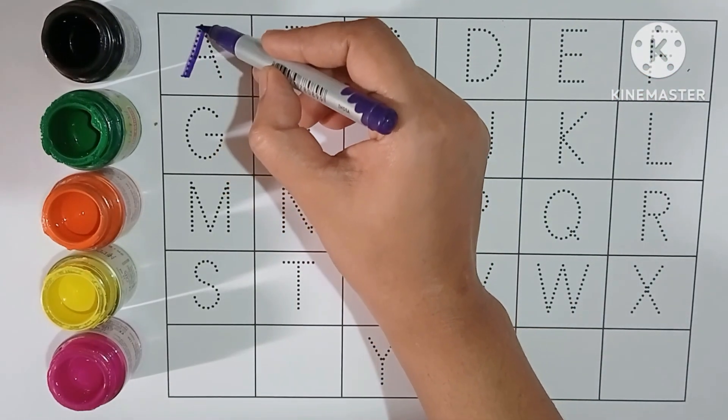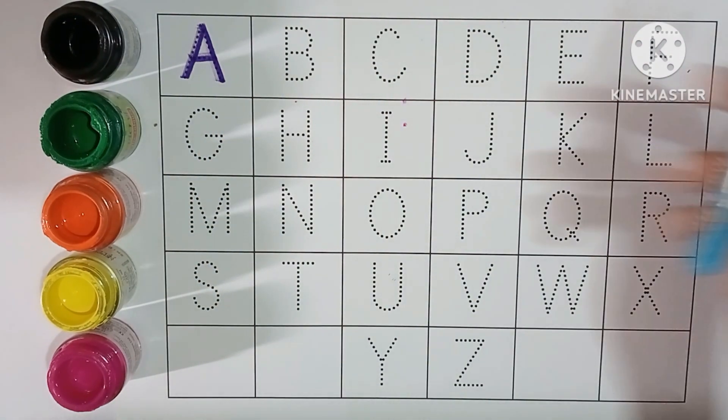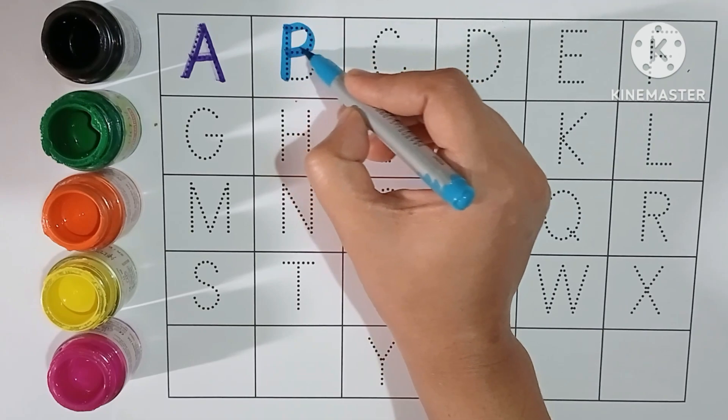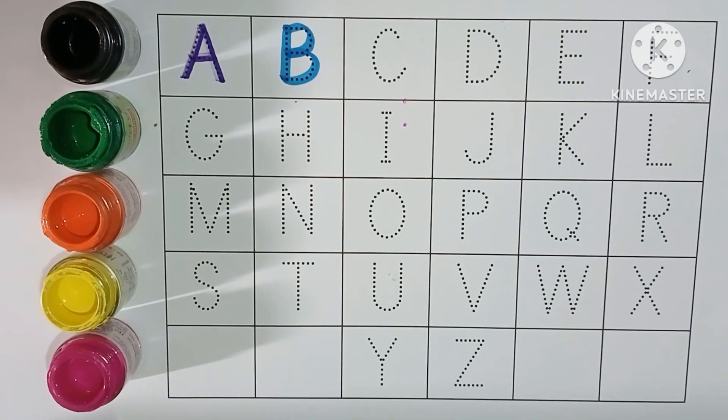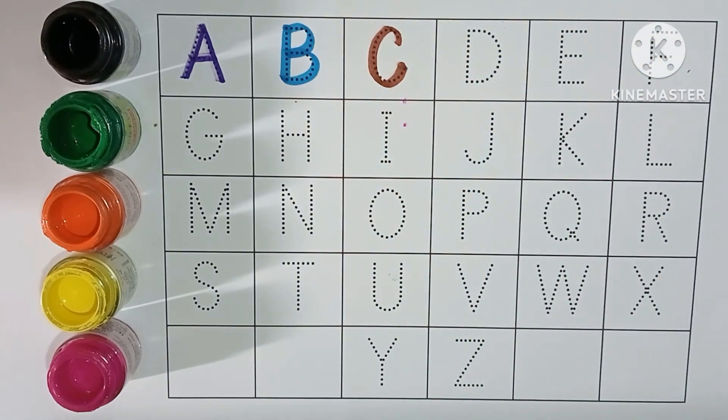A. A for apple. B. B for ball. C. C for cat.